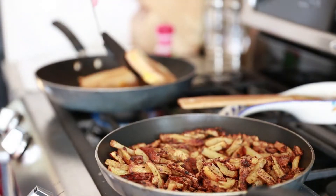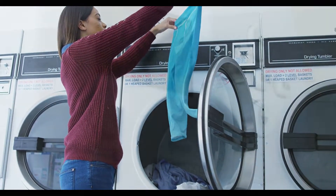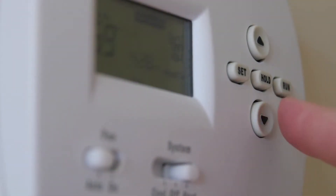We use electricity in our homes for food preparation, air conditioning, lighting, and running our appliances and beloved electronics. When millions of Americans get home from work and turn on the AC, this impact can add up.